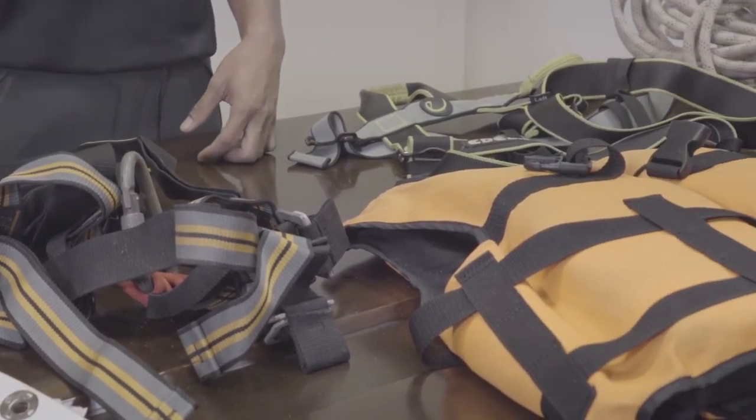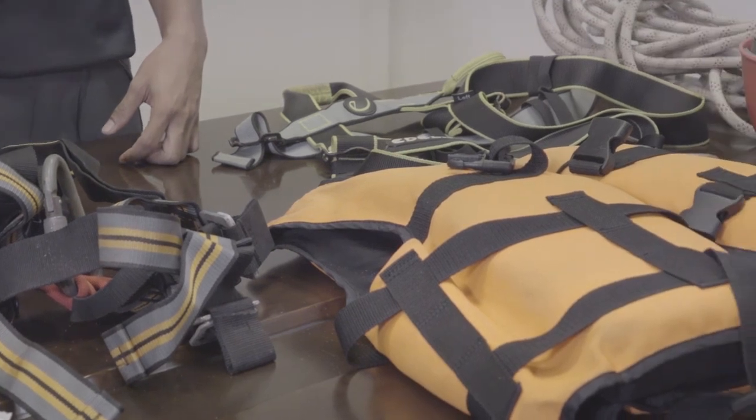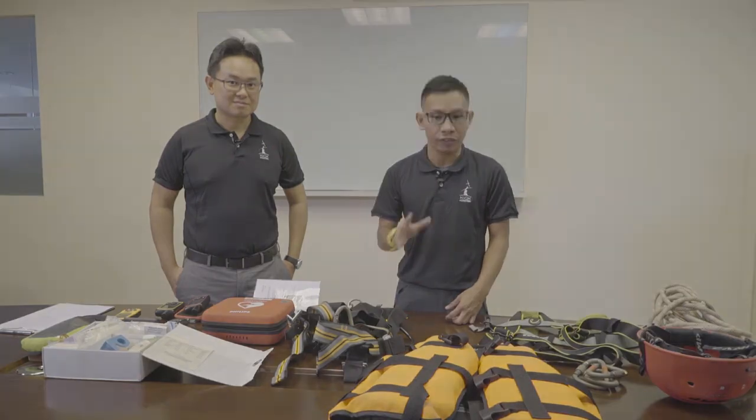Our equipment is checked before, during, and after every activity. We will allow the participants to try it on, but our instructors will make sure they are all properly fitted.